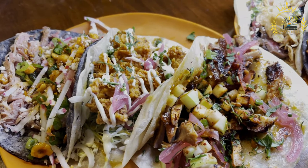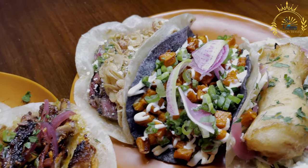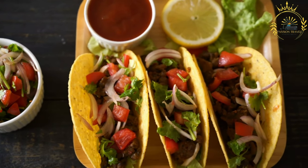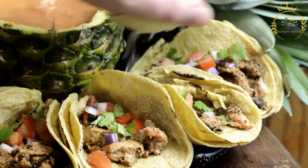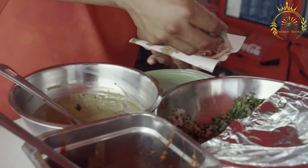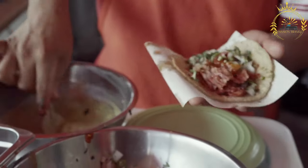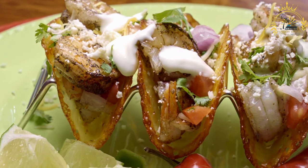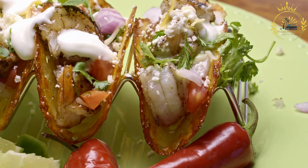Additional proteins include pescado — grilled or fried fish, commonly used in fish tacos; camarón — shrimp, often grilled or sautéed with spices; and birria — spicy, stewed meat, typically beef or goat. Toppings and condiments: tacos are typically garnished with a variety of toppings including salsa ranging from mild to hot, chopped onions and fresh cilantro for freshness, lime wedges for a citrusy kick, thinly sliced radishes, grated cheese such as queso fresco or cotija, creamy guacamole or avocado, sour cream or Mexican crema, and pickled jalapeños, onions, or carrots for added tang and heat.